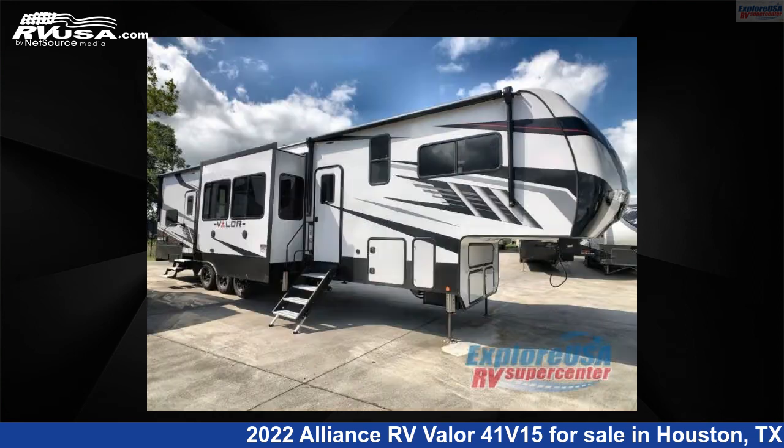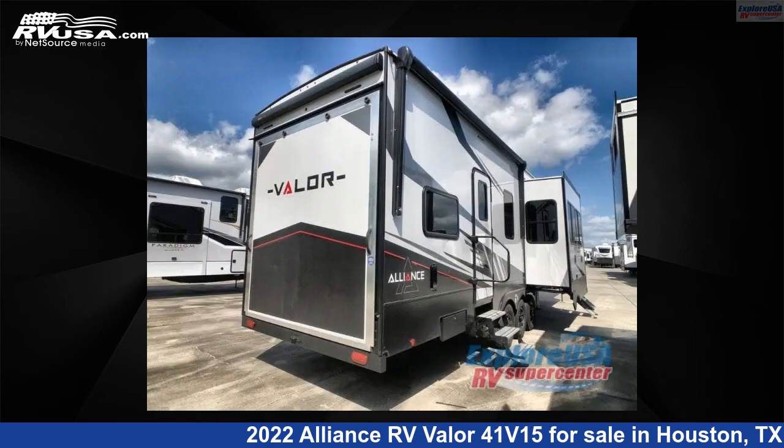This new Alliance RV is 43 feet 0 inches in length and features three slide-outs, sleeps nine, and 98 gallons fresh water capacity.